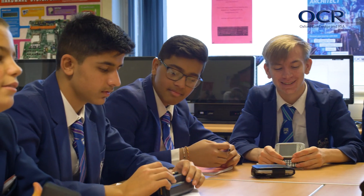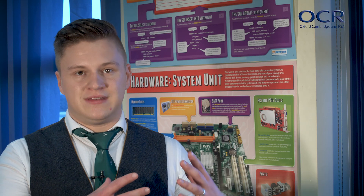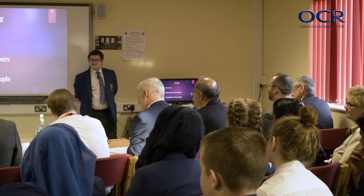We wanted to create a half-termly to termly project for the entire course. The idea of Dragon's Den came from that — students could demonstrate their understanding of wearable technology, which was a key element of the specification, go through the project lifecycle to make the wearable technology, and then present it to a range of audiences, which linked into further elements of the specification.